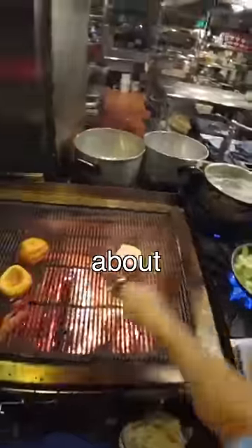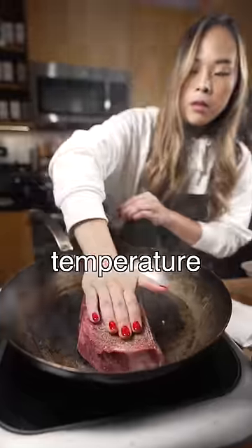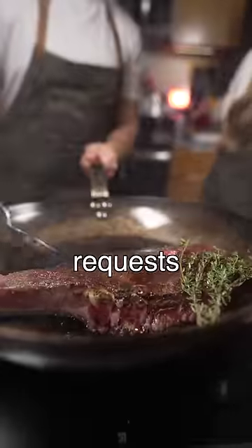Since y'all enjoyed the burger split six ways video, let me tell you about how we would get a split steak order. I've encountered a number of split steak orders where one side was cooked to a different temperature than the other. It wasn't a huge issue, but it was a bit frustrating to have to deal with those requests.